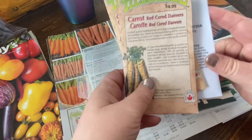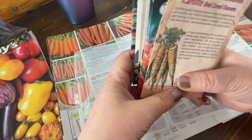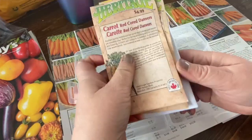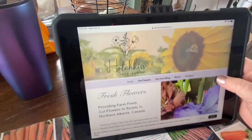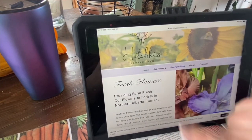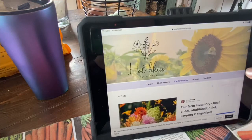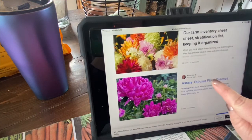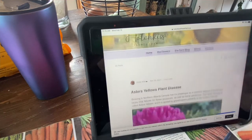I'm going to go through some of the varieties I have growing this year. Our area is extremely bad for Aster's yellows, which is something that affects carrots. I actually have an article about it on my website — the farm blog — with information about this, including Aster's yellows and plant disease. Carrots are one of the plants susceptible to Aster's yellows.